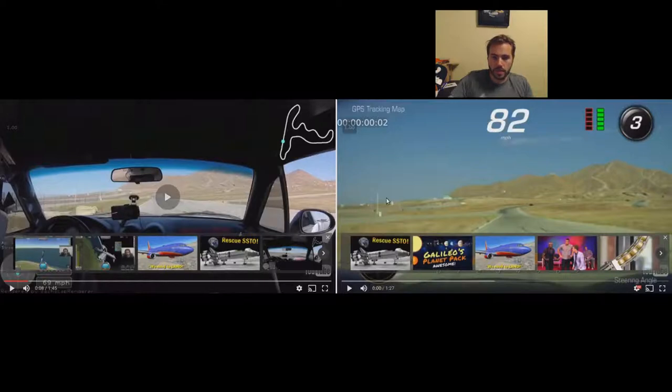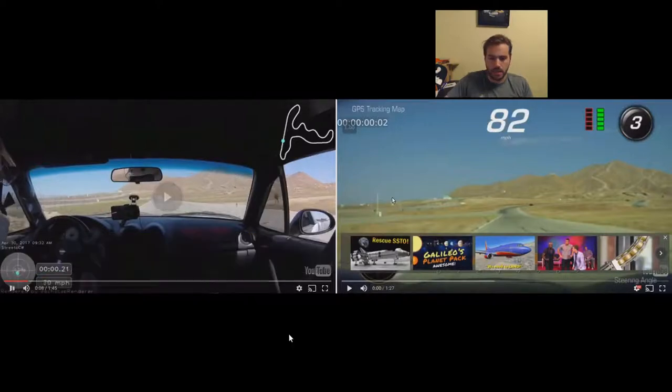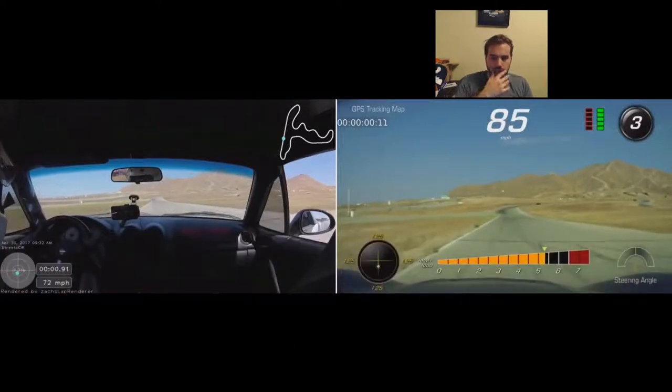The Miata weighs 2,300 and change. The Corvette's 3,500–3,600, whatever it is — quite a bit more weight in the Corvette, obviously, making up for the power. You can see already: the Miata's crossing the start-finish at about 72 miles an hour, the Corvette's crossing at about 85. Big difference there — which, nobody's surprised.